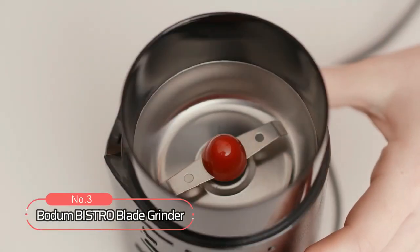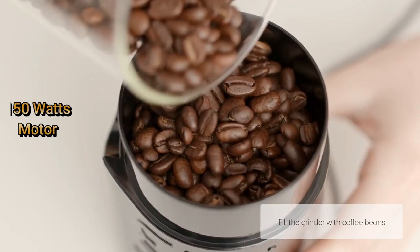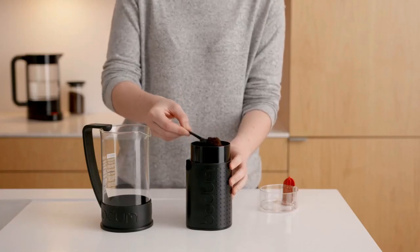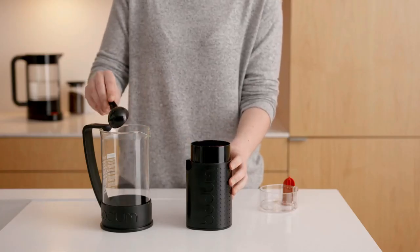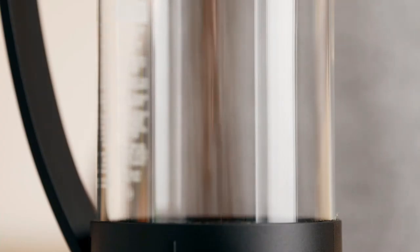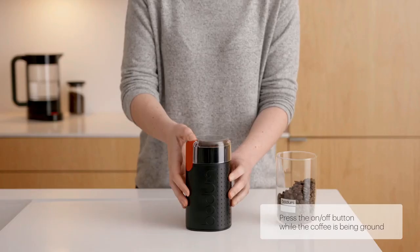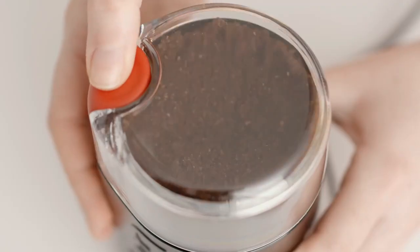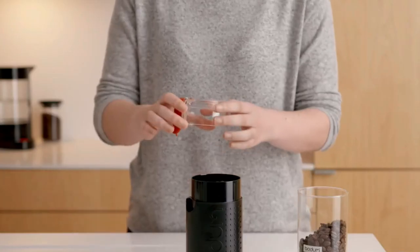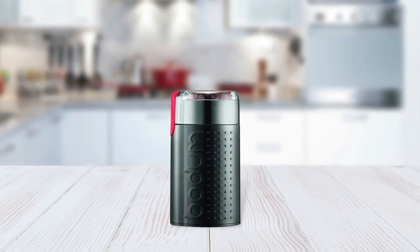At number 3 on our list is the Bodum Bistro Blade Grinder. This coffee grinder comes with a 150-watt motor that provides plenty of power for quick and even grinds. It also features a 2-ounce bean capacity, allowing you to grind enough beans for multiple cups of coffee at once. Thanks to its push button control and pulse or continuous grind options, it is incredibly easy to use, allowing you to get exactly the consistency you want for your perfect cup of coffee. And with its transparent lid, it's easy to keep an eye on how finely your beans are being ground so you can adjust as needed.